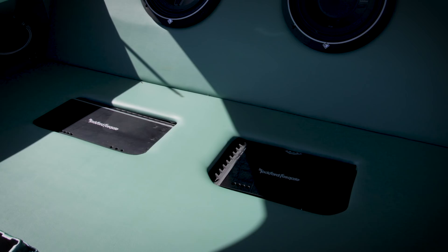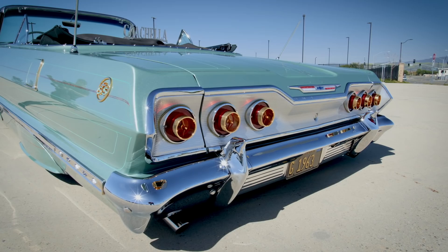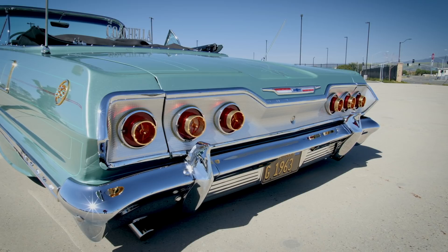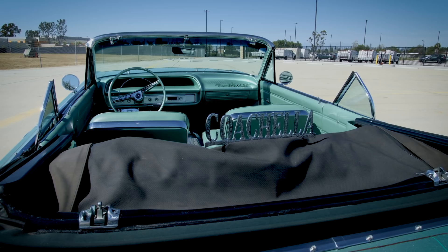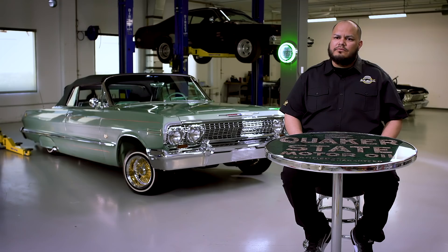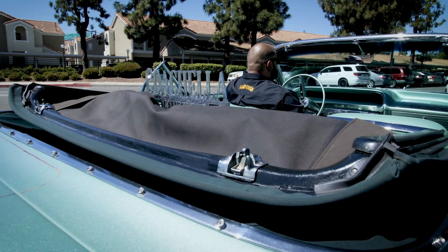I also have a custom sound system with two Rockford Fosgate 12-inch speakers and two Rockford Fosgate amps. I needed to keep that 90s look, so I have a custom engraved plaque that says Coachella Khalifa's Car Club, which has a lot of meaning to me because it's the city where I'm from. We have about five members in our club, with my uncle Ruben being the founding member.